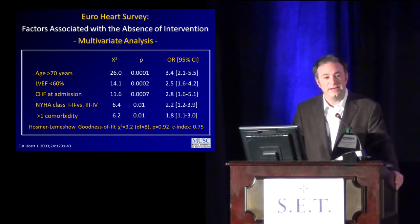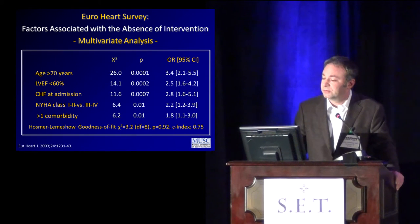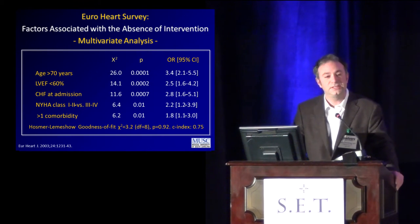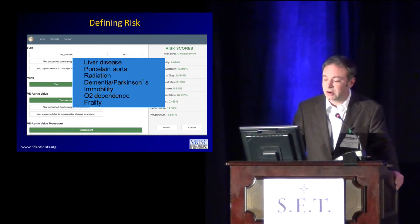We do have ways of defining risk. The STS has a great algorithm — logistic regression — where we're able to impute a number of variables and assess a patient's risk of morbidity, mortality, long-length-of-stay, permanent stroke, prolonged ventilation, et cetera. But we do miss a number of things with this. It's a great system, but an imperfect one, and we have subjective ways of assessing risk in addition to those that are objective and well-studied.